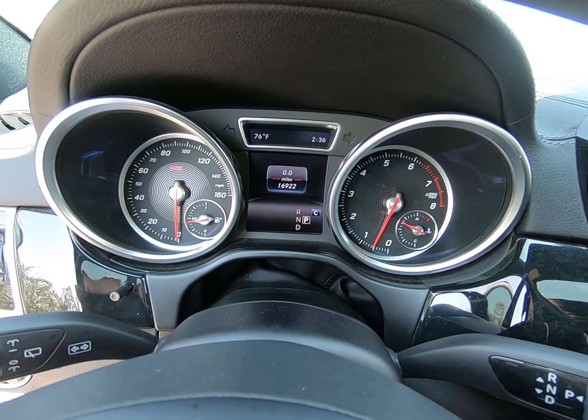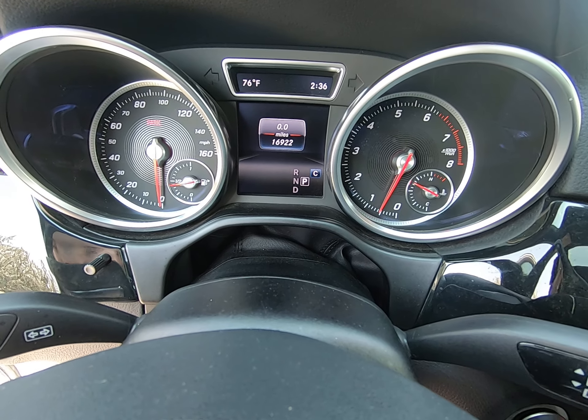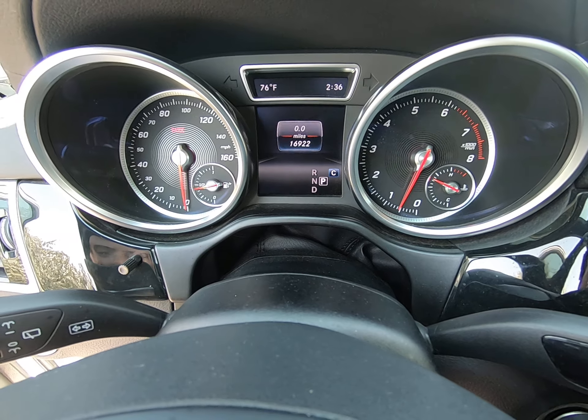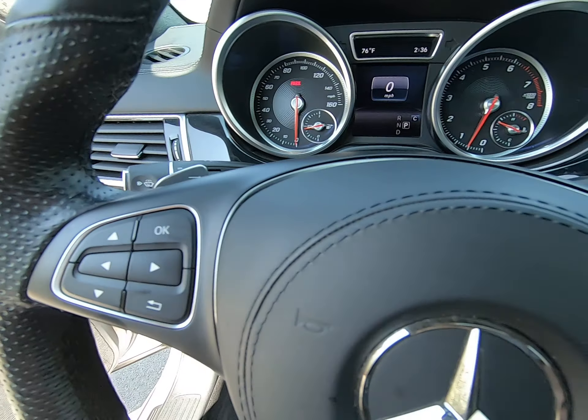We only have 16,922 miles on this vehicle. I love the digital display with temperature, time, and your driving mode. You can shift through the different displays as well — you don't have to look at just your miles. I'm doing that by hitting these keys here on the left side of the steering wheel.